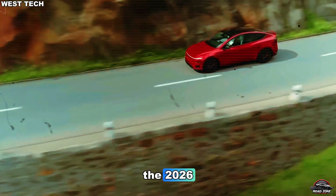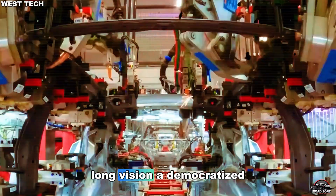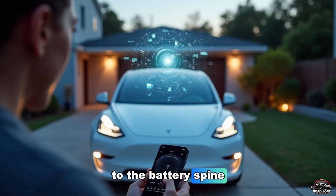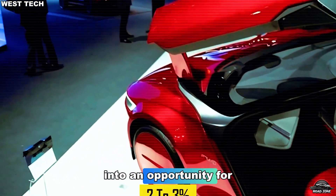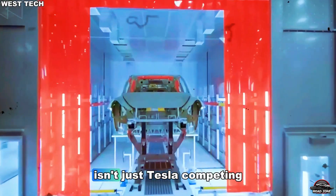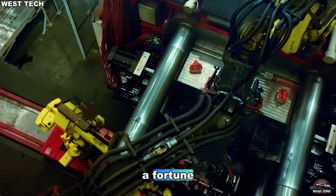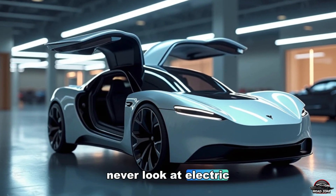The 2026 Tesla Model 2 isn't just another affordable car — it's the physical embodiment of Elon Musk's decade-long vision: a democratized, scalable, intelligent EV that changes the rules of the road. From Unboxed 2.0 manufacturing, to gigacast strength, to the battery spine, and finally the software soul, Tesla has turned every weakness of the EV industry into an opportunity for transformation. When people say the Model 2 will break the market, they're right — because this isn't just Tesla competing, it's Tesla rewriting the playbook of mobility itself. This revolution won't cost a fortune. It'll cost less than your phone plan. The era of the $10,000 Tesla is coming, and the world will never look at electric cars the same way again.